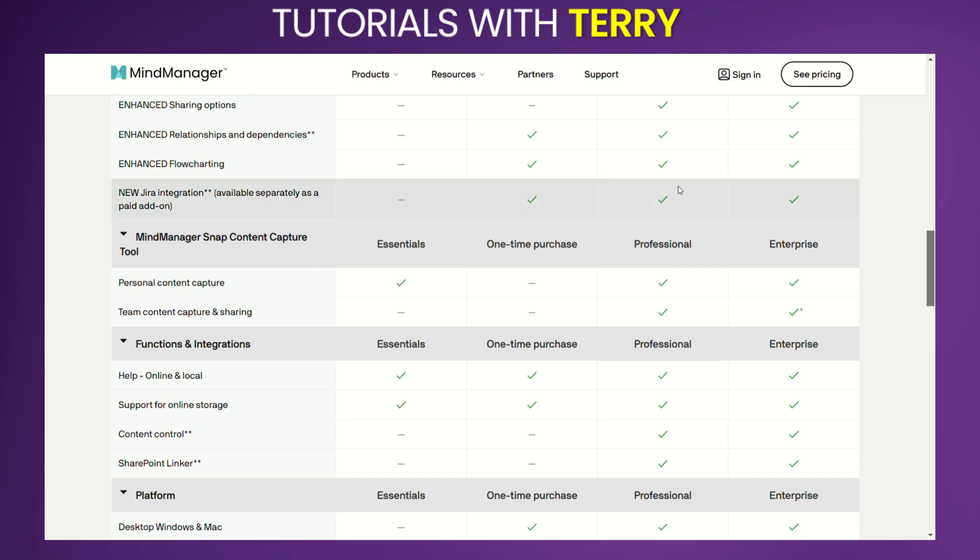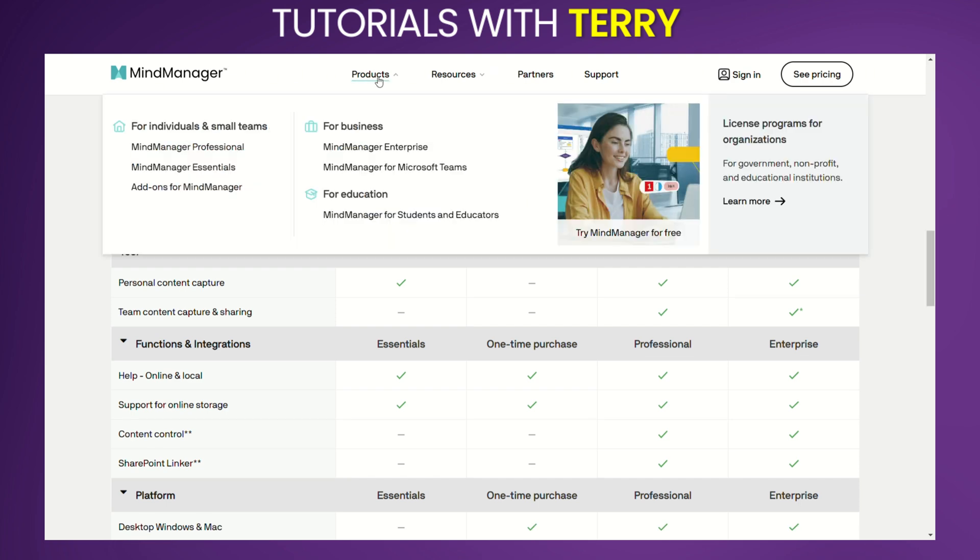Features. Mind Mapping: Create detailed and visually appealing mind maps to organize ideas and information. Project Management: Tools for task management, project planning, and tracking progress.